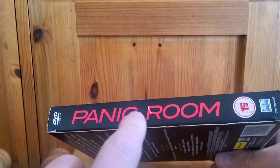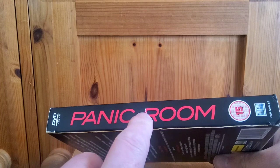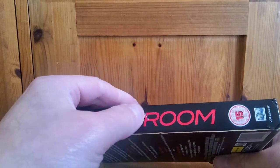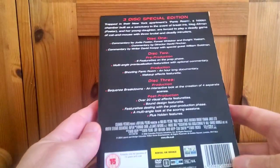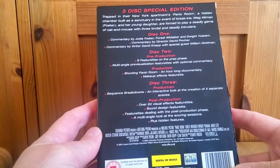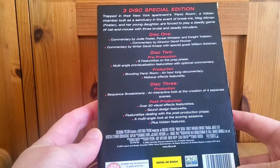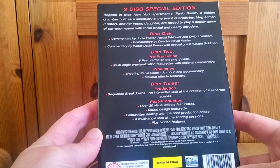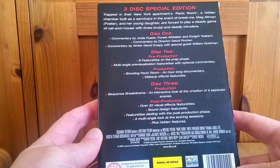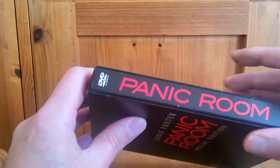There's the spine — a slight bit of marking on that which I can't do anything about, I don't have anything red. And here's the back: three-disc special edition. Disc one is the film with commentary by Jodie Foster, Forest Whitaker, and Dwight Yoakam. Disc two is pre-production with six featurettes. Disc three covers production sequence breakdown, an interactive look at the creation of four separate scenes, and post-production.